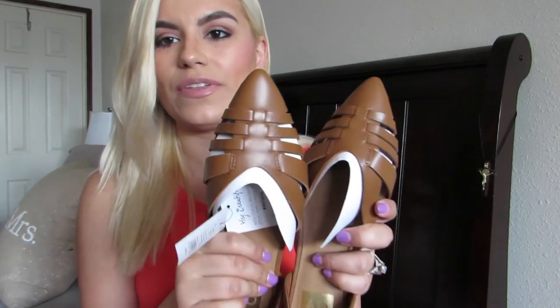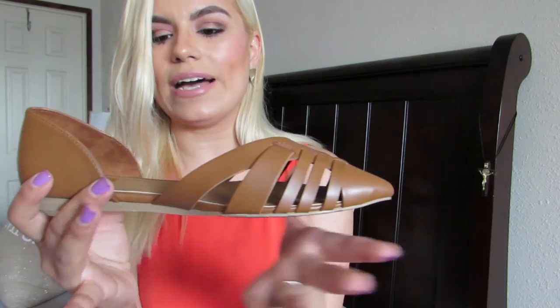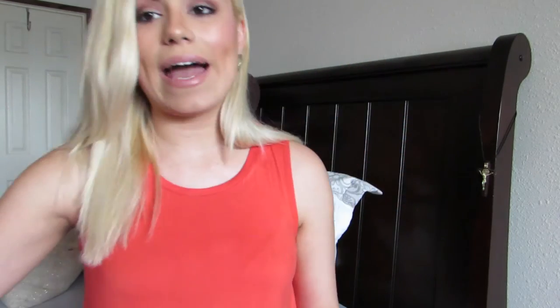The next pair are also Dolce Vita flats — the most recent ones I received in the mail from Target. They're flat sandals with simple sandal detailing on the front — kind of plain, but they have something going for themselves. They're just closed flats without much going on, but they're cute in their simplicity.